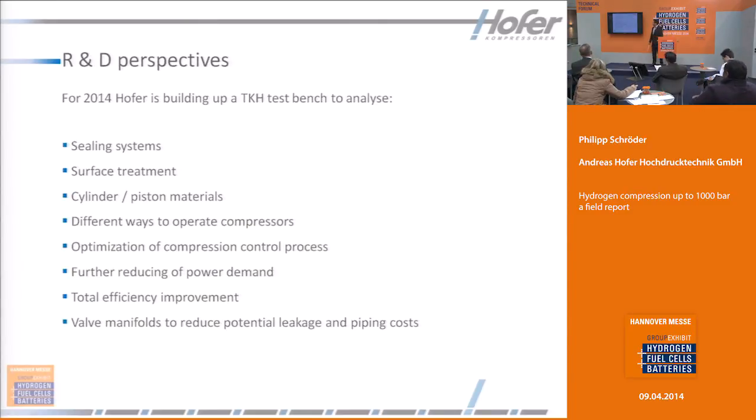We have some research and development perspectives for 2013 and beyond. We are researching new innovative sealing systems, new surface treatment for pistons and cylinders, different ways to operate compressors for saving energy, optimization of the compression control process, further reduction of power demand, and total efficiency improvement. We are also developing new valve manifolds with less potential leakage to reduce costs.